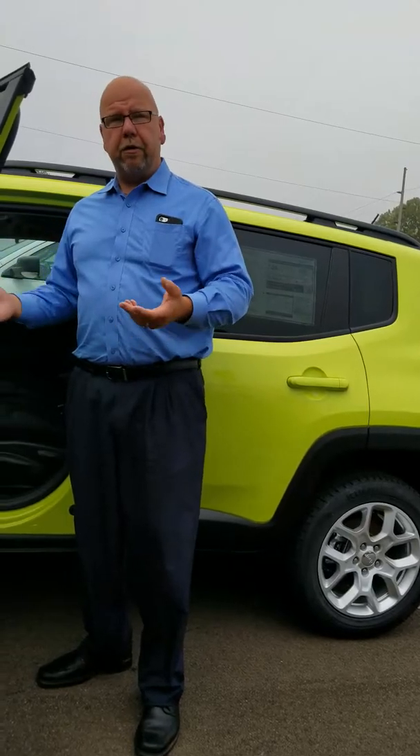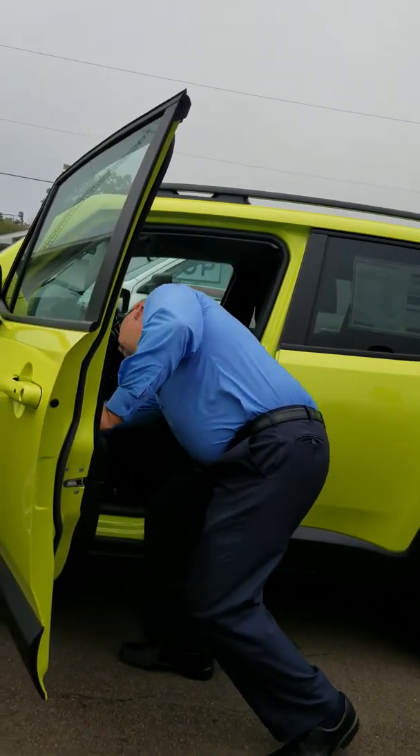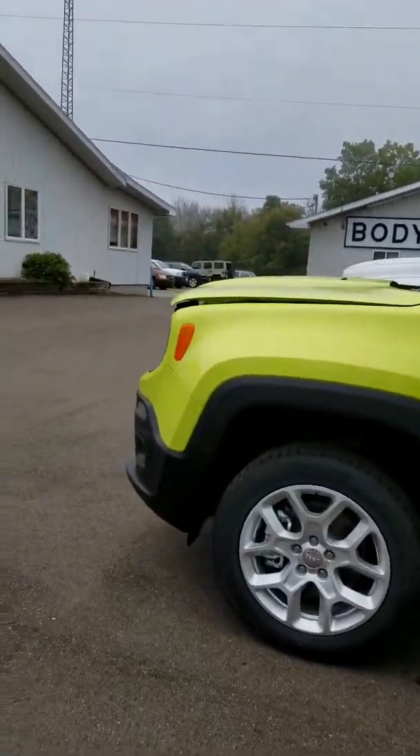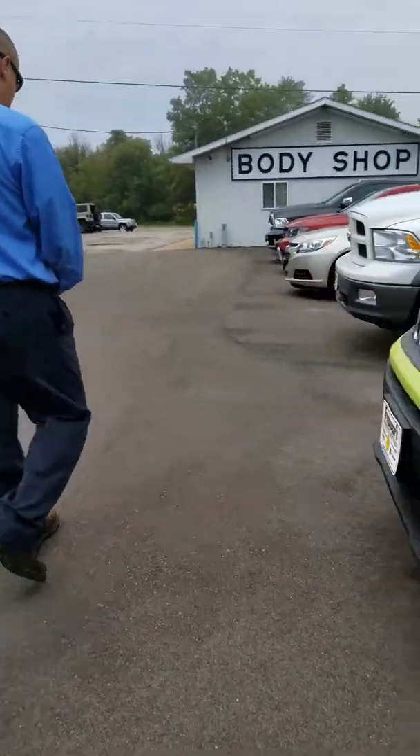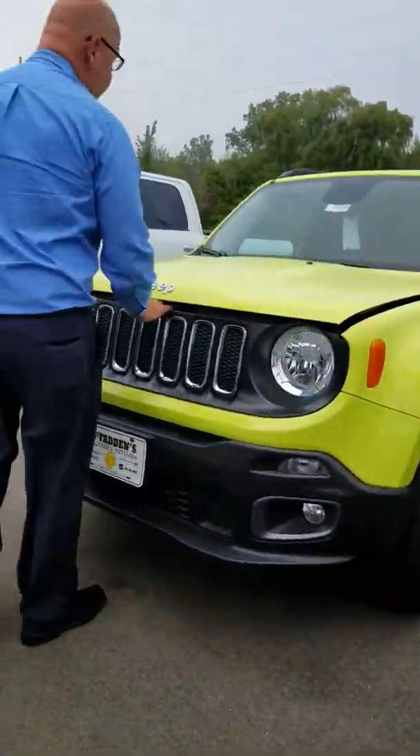Colors on the Patriot you had — your silver one — this has got a little more of a pop, so it'll be a little more fun to drive and make you a little more noticeable. Got the nice honeycomb wheel, which is a little upgrade from the Patriot that you've had.